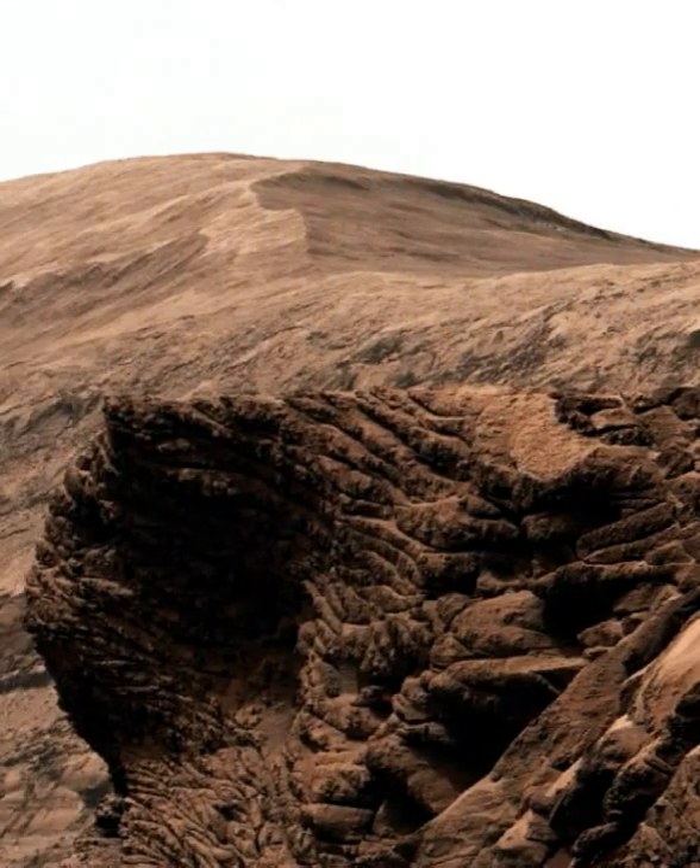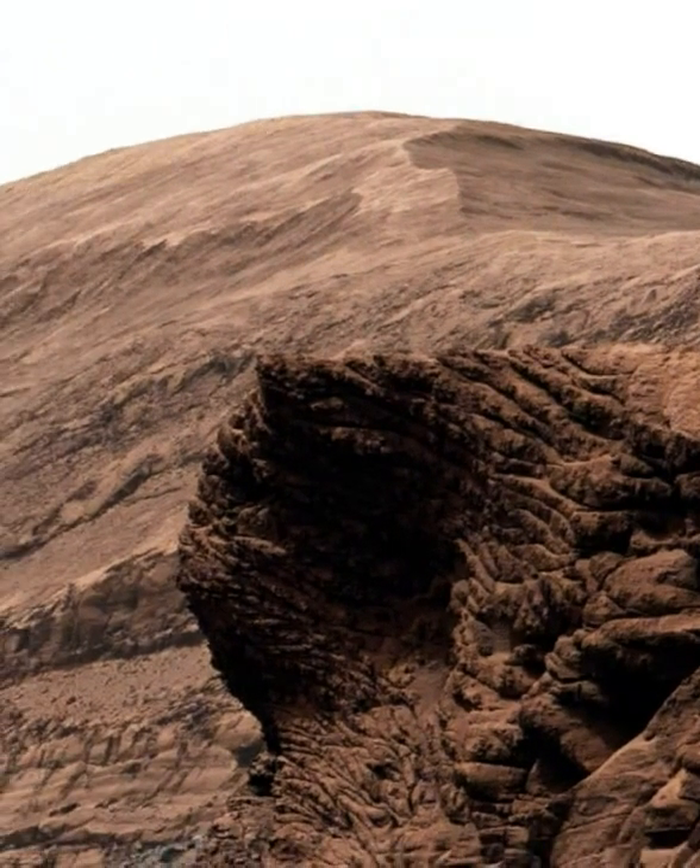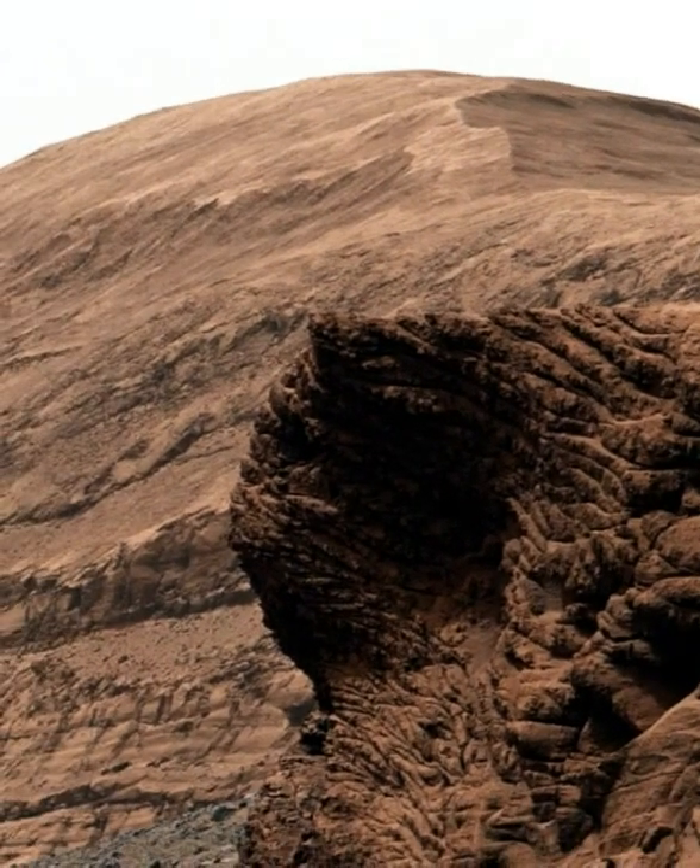In the center of the valley in this image is a pile of boulders and debris that may have been swept there by flowing water billions of years ago.